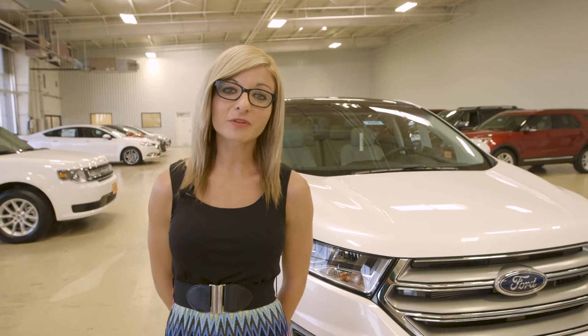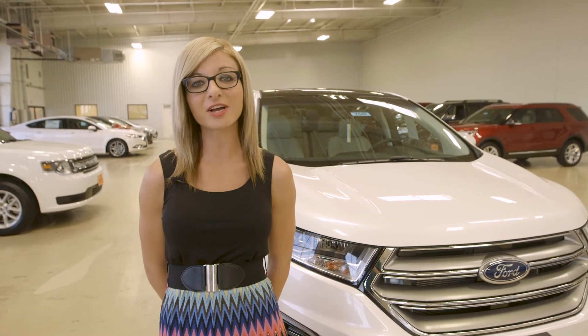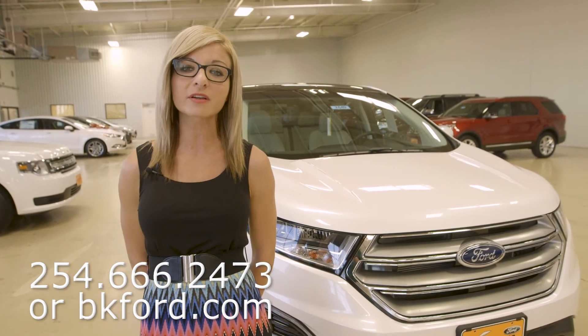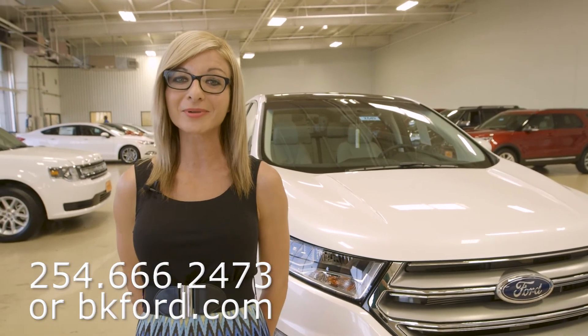Thank you for allowing me to share some of the features that I really love about the Ford Edge. If you have any questions, please do not hesitate to contact us at 254-666-2473, or check us out online at www.bkford.com. Thank you.